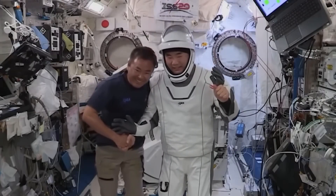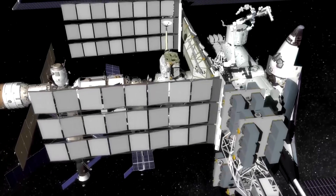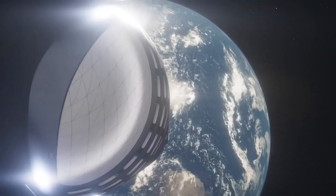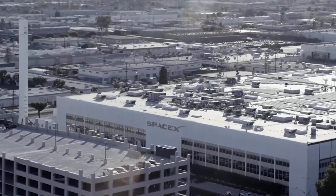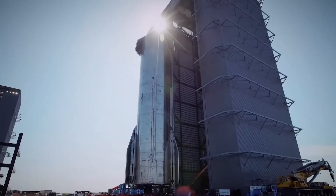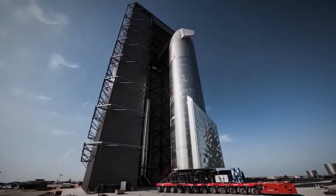The International Space Station is dying. The orbital observatory, which has stood as a symbol of space exploration, is nearing its end. And the race is on to find a suitable replacement. As it turns out, SpaceX may have the perfect solution. Let's discuss how SpaceX plans to use the Starship as a space station of the future, and what obstacles the company has to overcome to turn this vision into a reality.